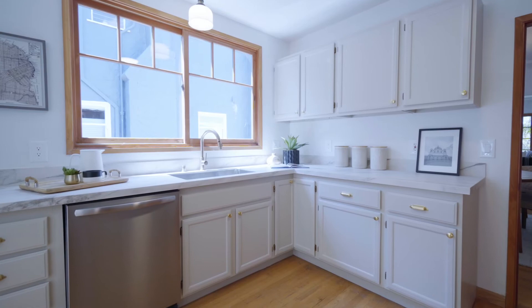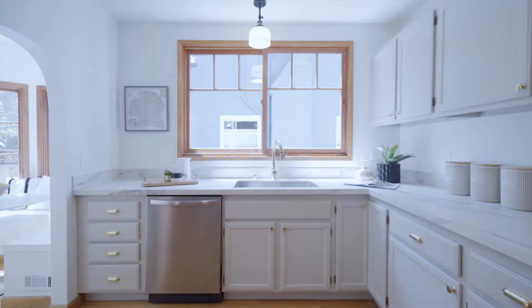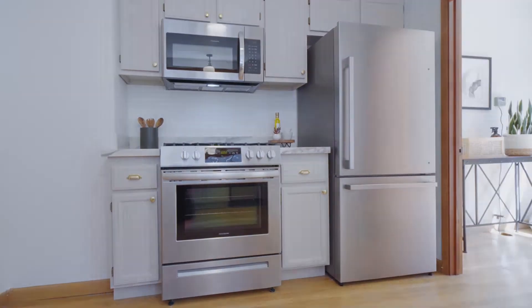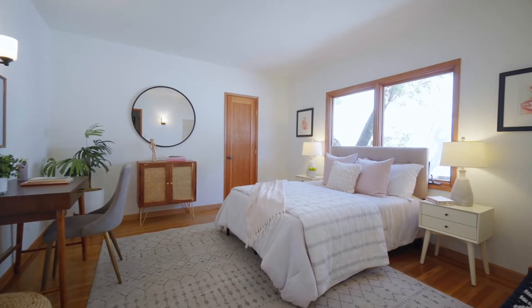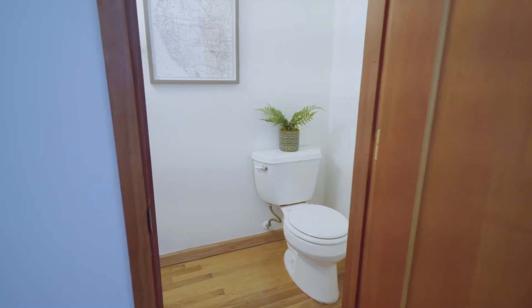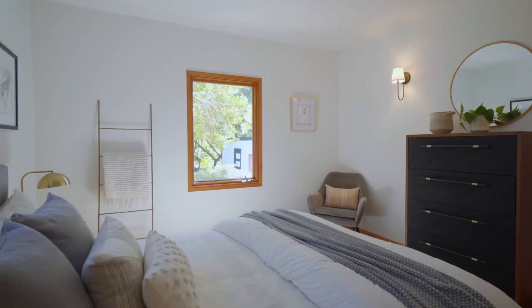The kitchen has been outfitted with porcelain counters, sand-colored cabinetry, rejuvenation hardware, and stainless steel appliances. There are two bedrooms. The front one includes a large closet. The back one offers a private powder room and views to the garden.